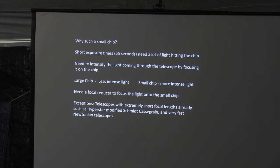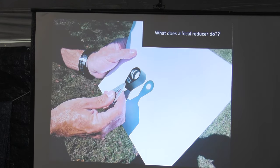There are a couple of exceptions worth mentioning. If you have a Hyperstar-modified Schmidt-Cassegrain, you've essentially turned your Cassegrain into a Schmidt camera with very short focal length, so you probably won't need a focal reducer. Or there are some very fast Newtonian reflectors — sometimes called astrographs — that also have very short focal lengths. But with most of these telescopes, to intensify the light we're going to shorten the focal length using a focal reducer. I'm a geologist and I carry a hand lens around all the time — this is the best way to show you how a focal reducer works. It takes the light, focuses it down into a smaller area, making it more intense. That little square box represents the chip.